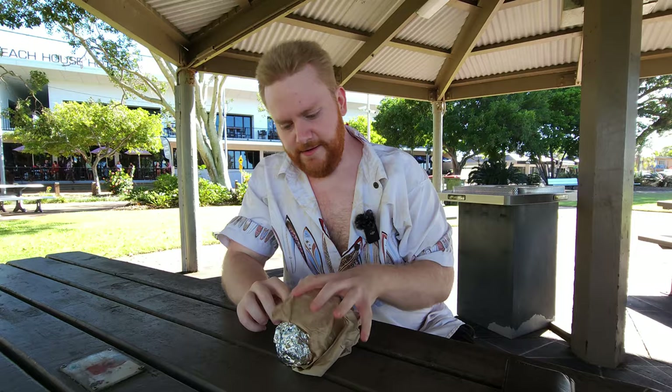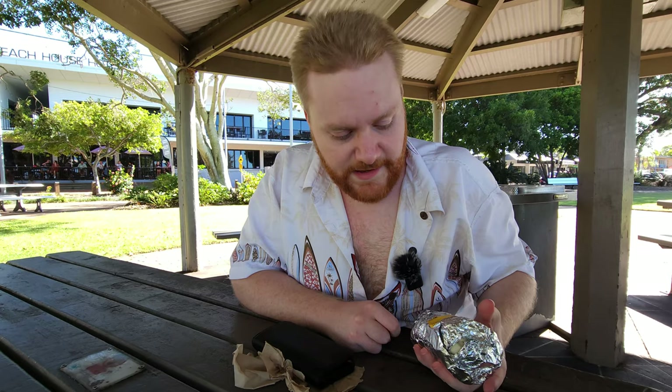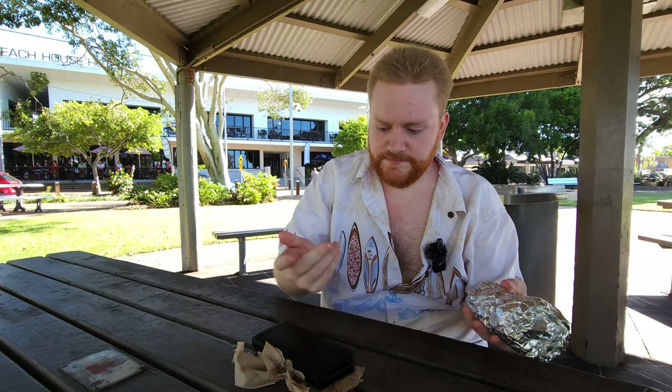Hey guys, welcome back for vlog 131. Today we're here eating a cali burrito — it's also very windy. Trying what was recommended to me last night on the stream: Guzman y Gomez spicy cali burrito. I don't necessarily know all the ingredients inside it, or I know I was supposed to have hot chips in there. I just asked for the spicy cali burrito and that's the story behind it today.